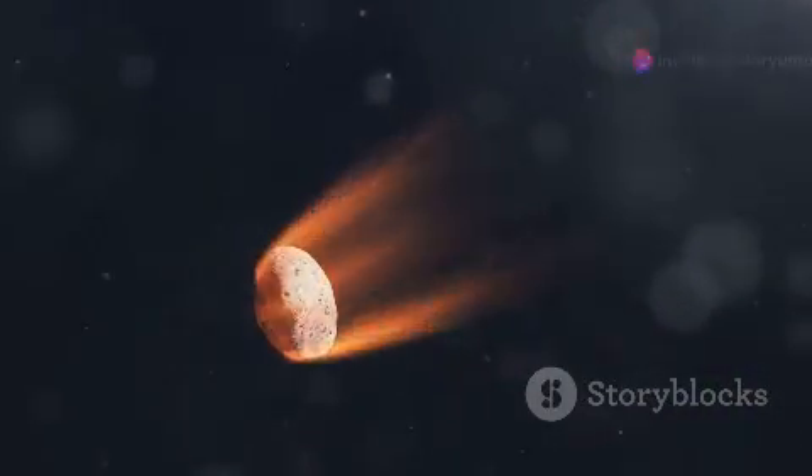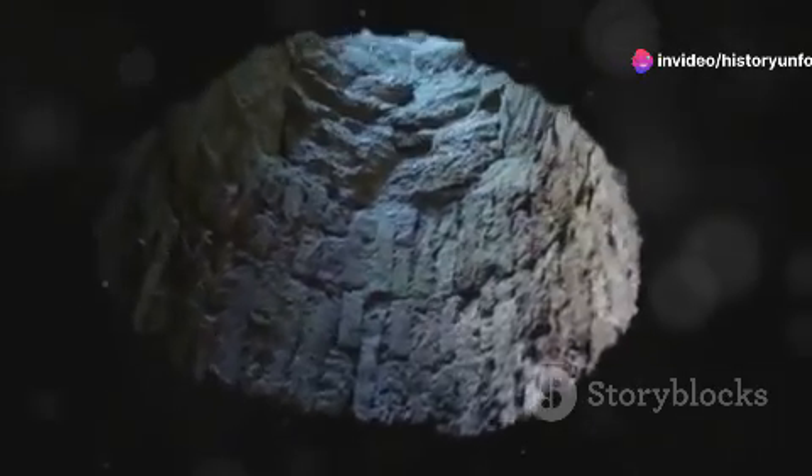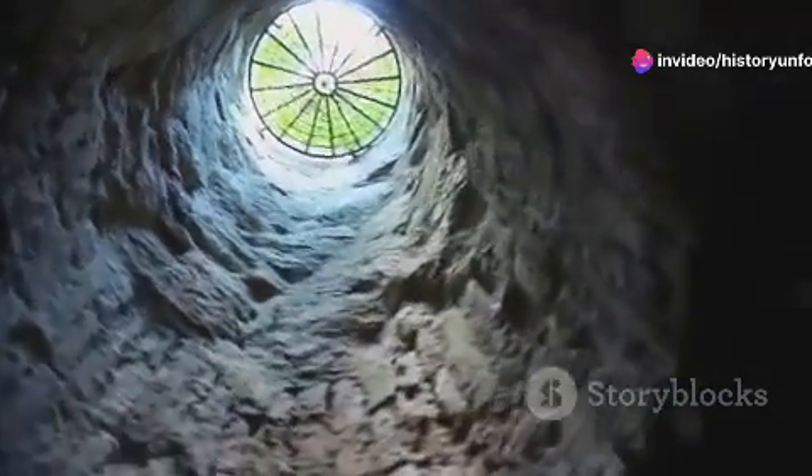Meteoroids are essentially chunks of rock or metal that travel through space. These cosmic stones can vary hugely in size, from as small as a grain of sand to as large as a boulder.